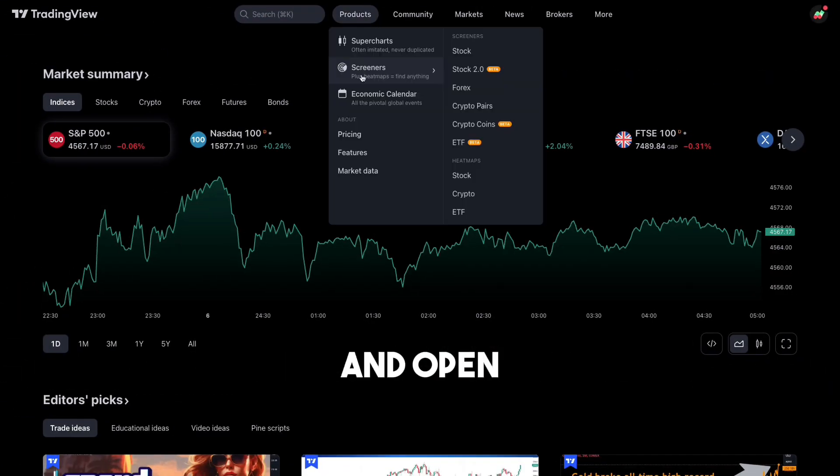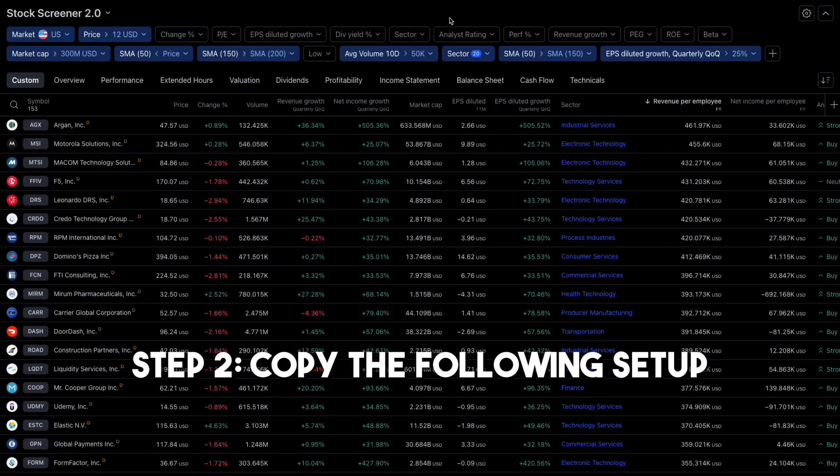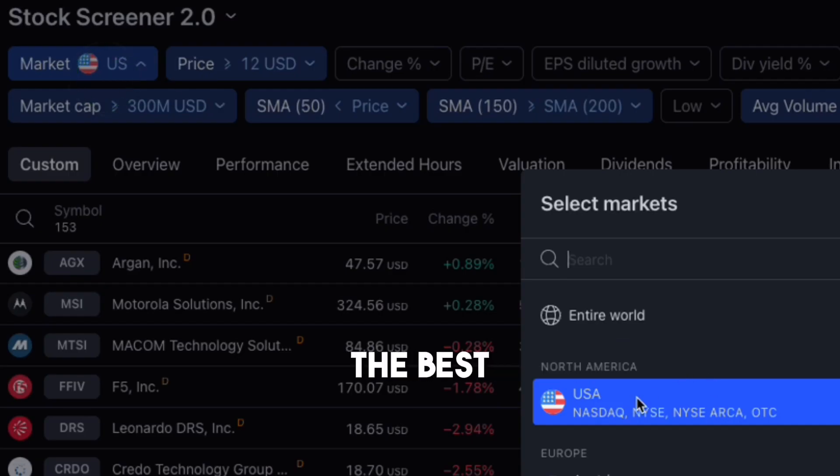Step 1: Go to TradingView and open the Stock Screener 2.0 tab. Step 2: Copy the following setup. We'll be selecting stocks from the US market, as it has historically been the best performing market.